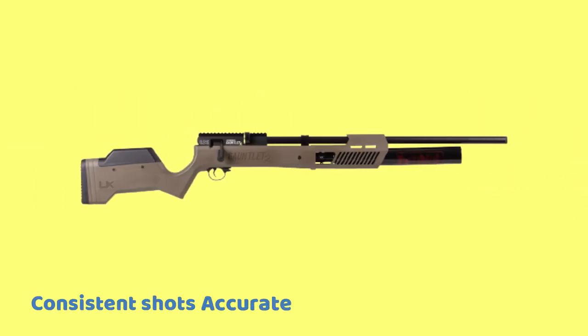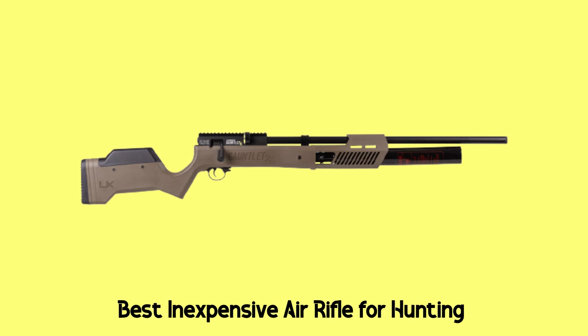Pros: consistent shots, accurate, affordable. Cons: bad trigger feel, hard bolt action. Overall, the Gauntlet II is the best inexpensive air rifle for hunting that will surprise you.